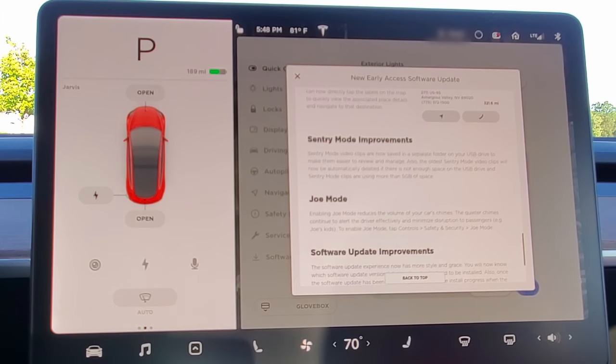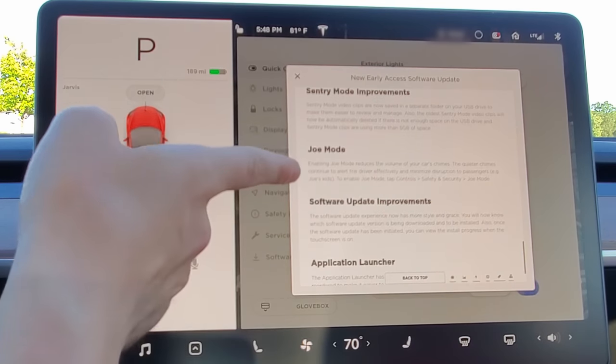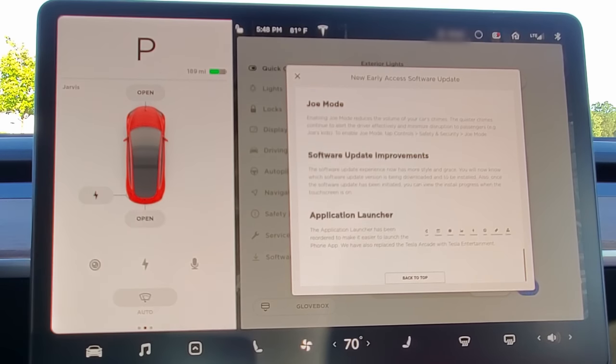Sentry mode now has a separate folder for sentry footage, which is huge for people making videos who are always looking for clips. Joe mode reduces the volume of your car's chimes — warnings when you turn on autopilot and similar alerts. It was originally designed for parents so it wouldn't disturb sleeping kids, but it sounds like a feature everyone will use.